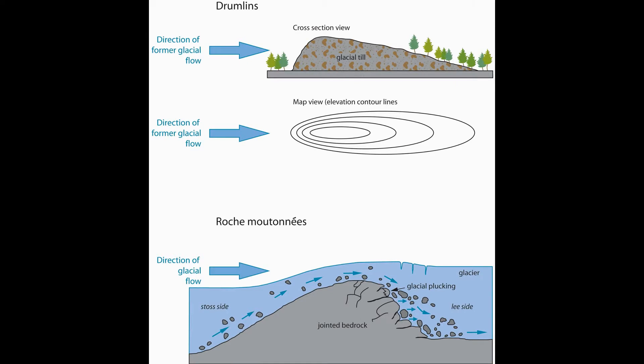A drumlin is an asymmetrical hill which has a long, gradual slope on one side and a steeper fall on the other. These form when the glacier acts like a bulldozer, accumulating sandy material at its snout. Then, the glacier slides over this accumulation, first forming a steep side, and then gradually gliding down until it reaches a normal surface. Thus, the steeper side points towards where the glacier came from, and the more gradual one to where it advanced.